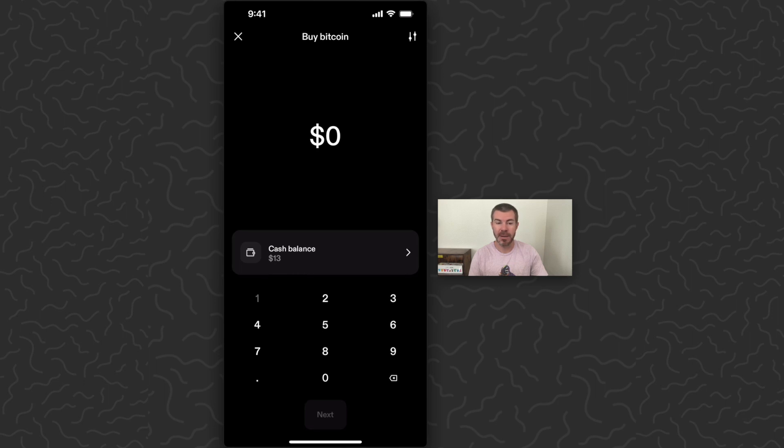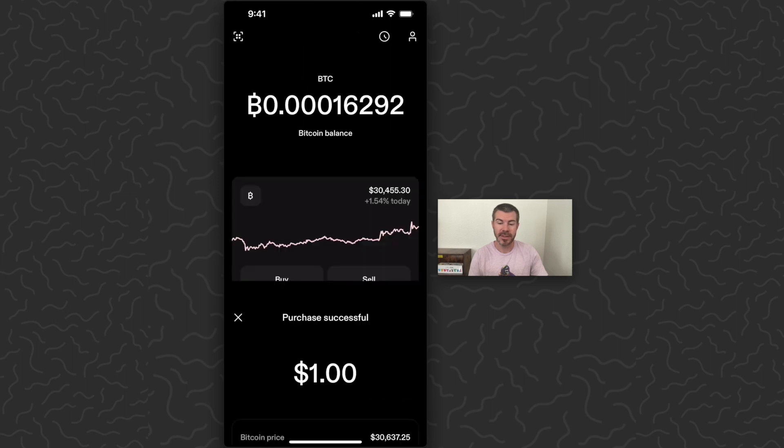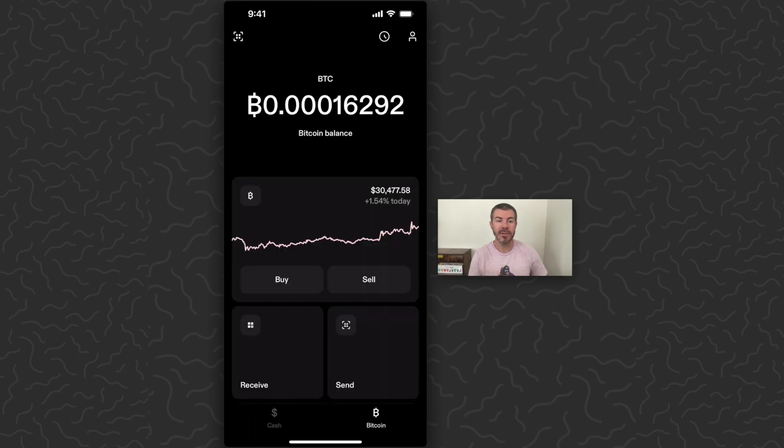So I'm just going to buy $1 — tap buy, tap $1, tap next, and tap confirm. Just like that, I'll purchase one more dollar of Bitcoin. You can see it's added to my balance there at the top of the screen.